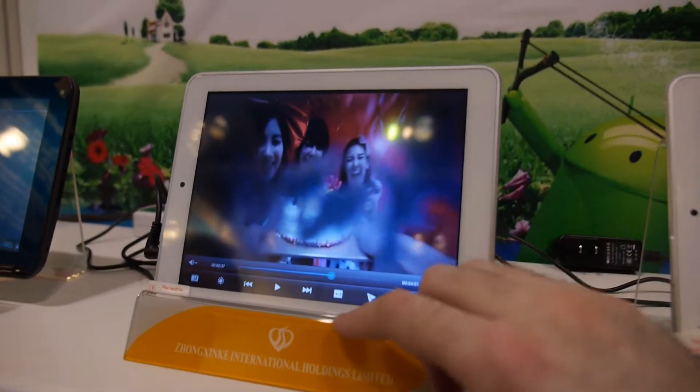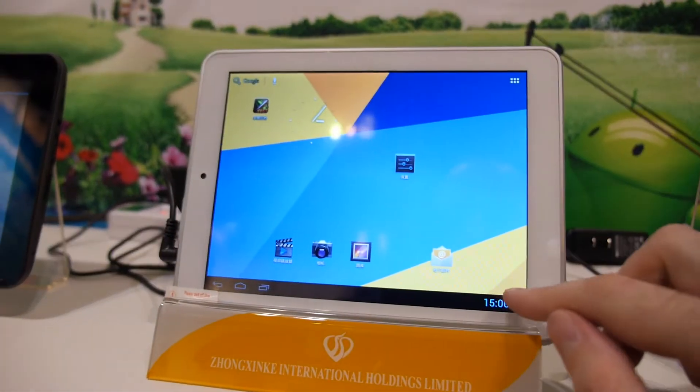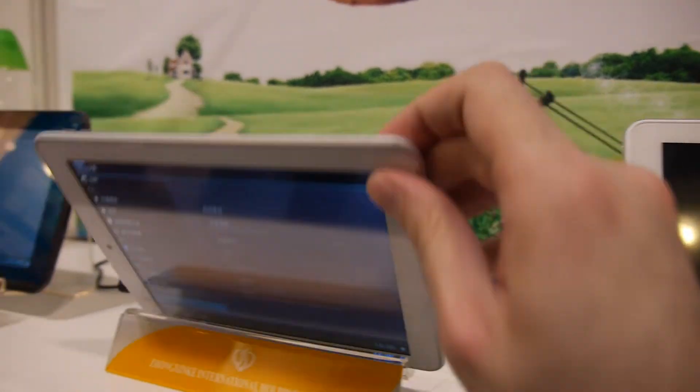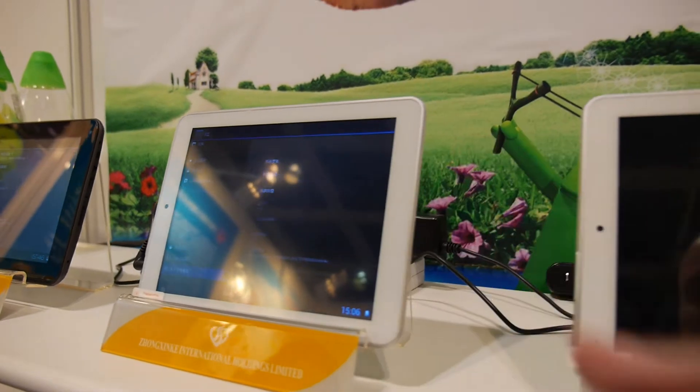What is the CPU here? CPU is 1.5 gigahertz. Which one? This is a log chip. Dual core or quad core? Dual core. How much? This one is around 80 US dollars.